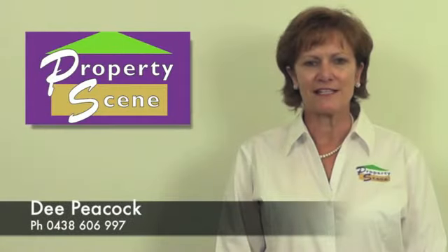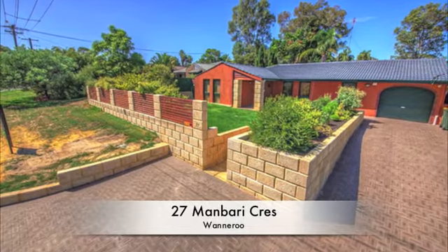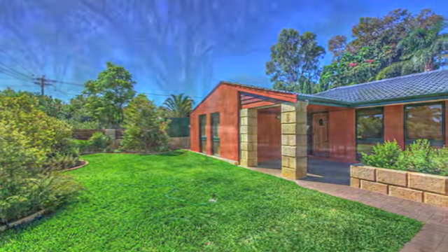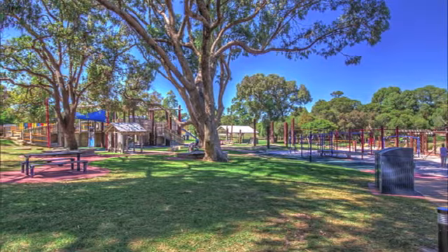Hi, I'm Dee from Property Scene. Thank you for taking the time to view this outstanding property. The enviable position of this well-maintained three bedroom, one bathroom residence allows you to enjoy an easy stroll to sprawling parklands surrounding the Wanneroo Recreation Centre and the shimmering waters of Lake Joondalup.